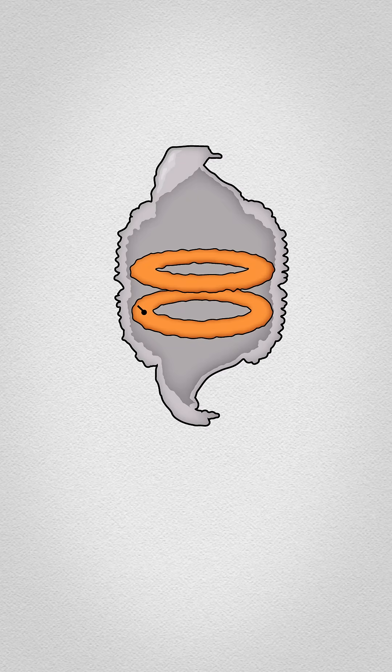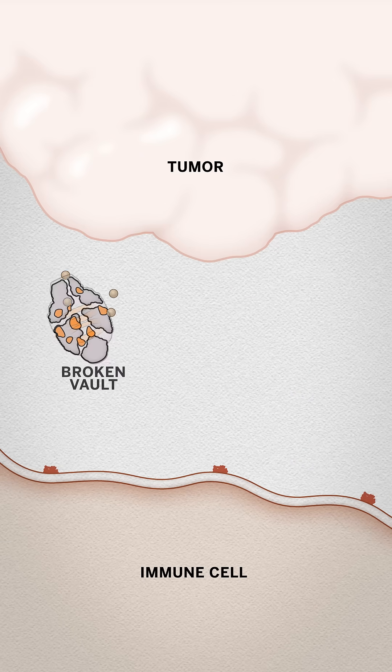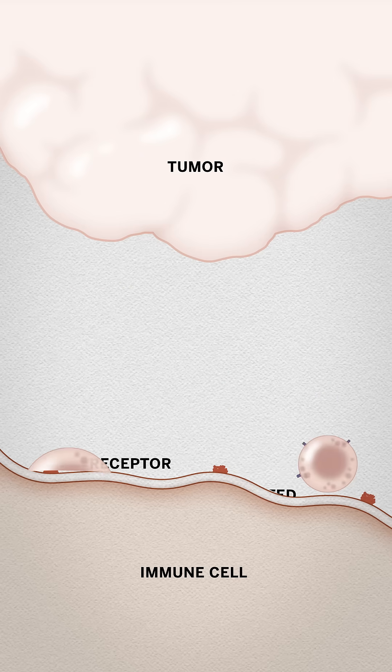One pharmaceutical company has tried loading vaults with an immune signal called CCL21. Injecting these vaults into a tumor can then trigger immune cells to attack the tumor. Vaults could also be packed with enzymes to clean up contaminated water, or even used for gene therapy.